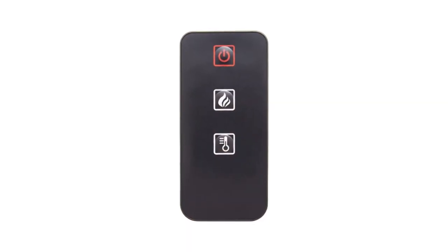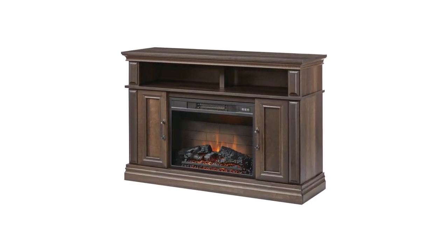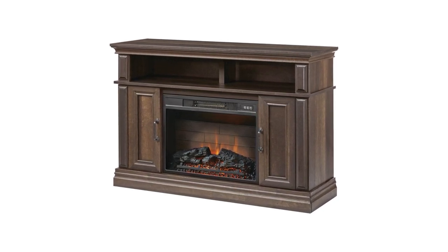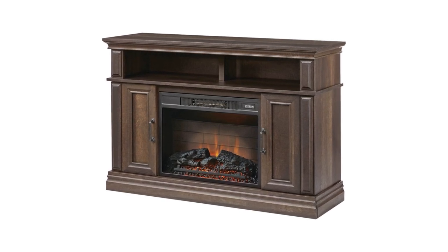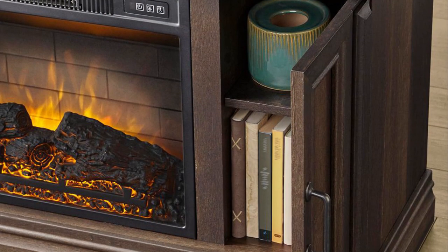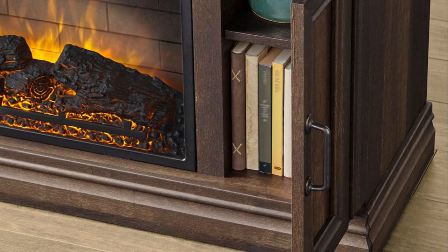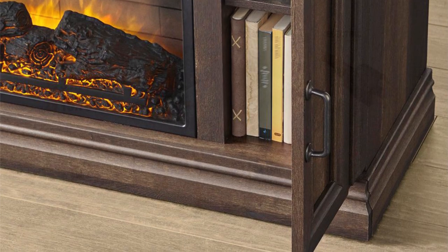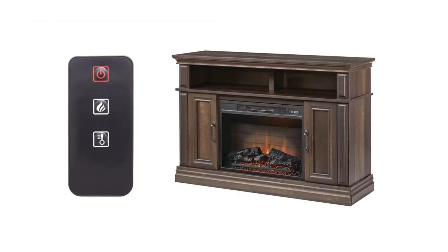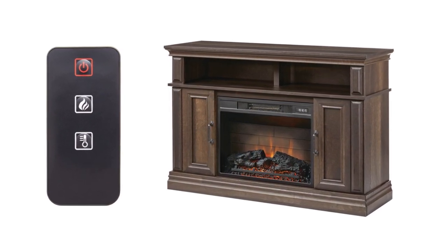The included remote control makes it even easier to control the flame display. This media console holds a maximum of 60-inch television sets and video components, with a cabinet suitable for media and gaming accessories. Its brown-beige oak finish blends beautifully into any home's interior design. It has a total weight of 110 pounds and can accommodate up to 135 pounds. It's backed by a 1-year warranty and a 90-day returnable option. The package also includes a fully functional remote control with CR2025 battery and a mantle.